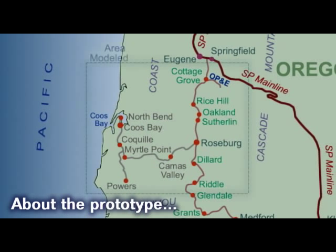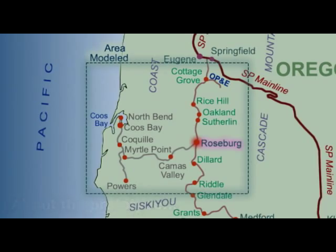In my version of the Siskiyou Line, I assume that's just what happened — so I'm engaging in some proto-freelancing. It works especially well to add operating interest since Roseburg is a focal point on my layout.